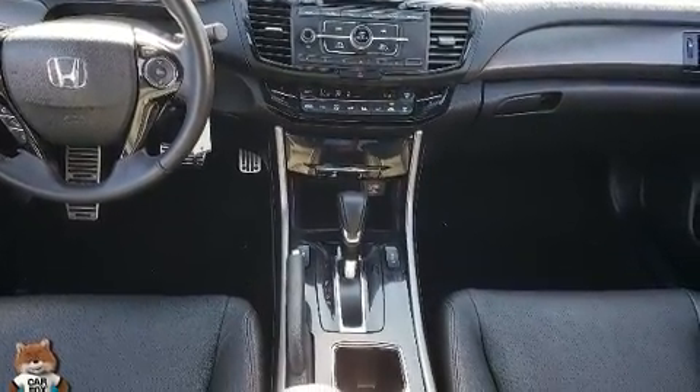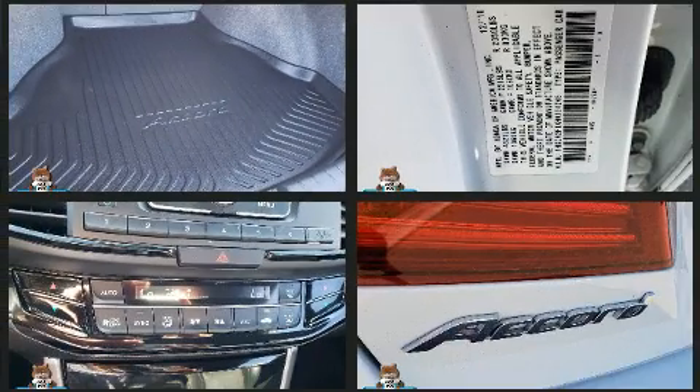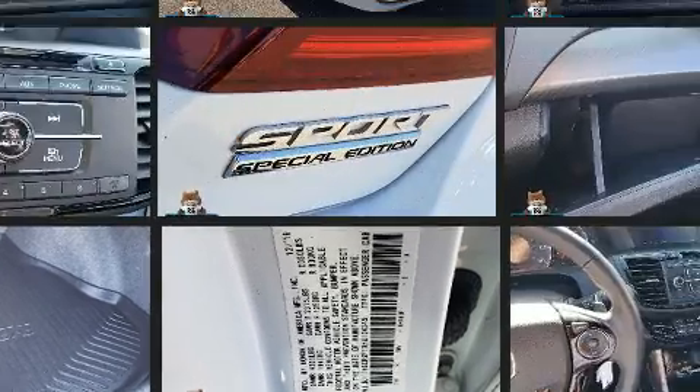Passengers are protected by various safety and security features including head curtain airbags, traction control, brake assist, and four-wheel disc brakes with ABS.